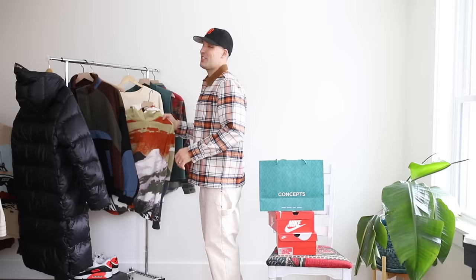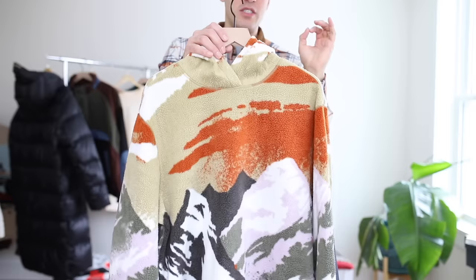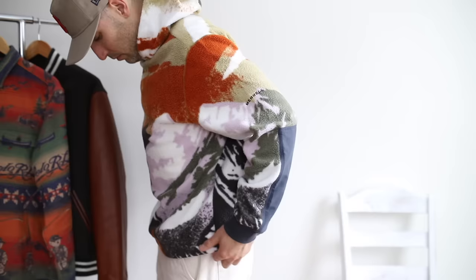Check out this hoodie from Merrill — the Mountain Range Sherpa Fleece hoodie. This is incredible. It's an affordable pickup, right around $60 or $70, and it may have been on sale. Everything shown here is going to be linked down in the description. This is a fun statement piece and the type of stuff that gets me through the winter. I embrace the winter months and have fun with it — this is how I do it.